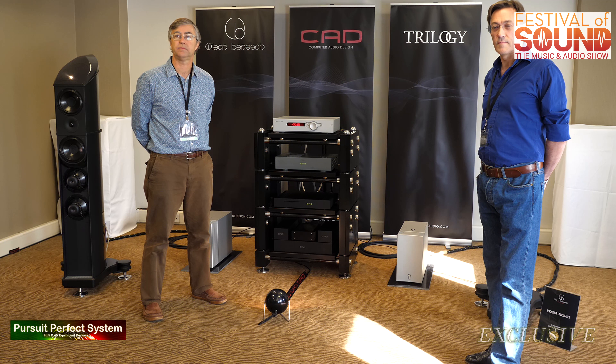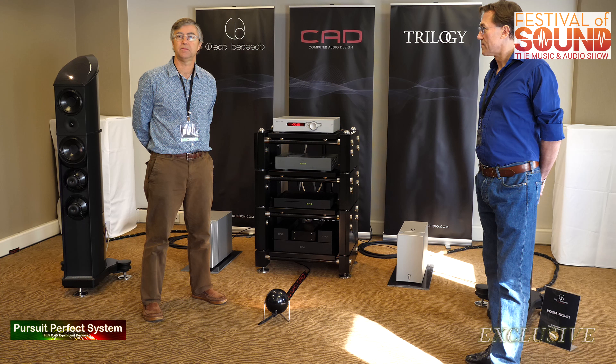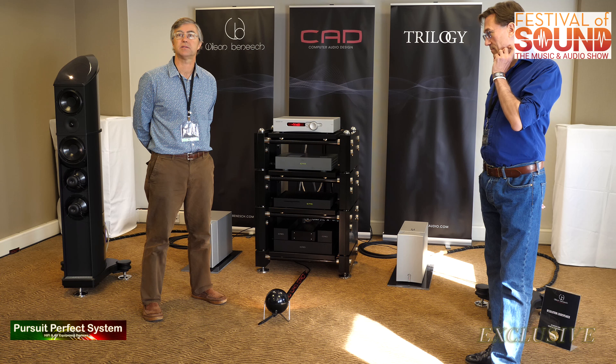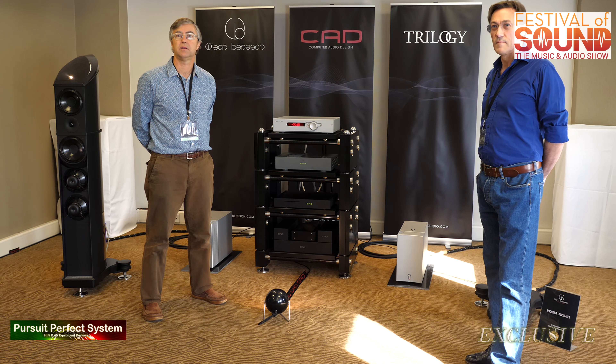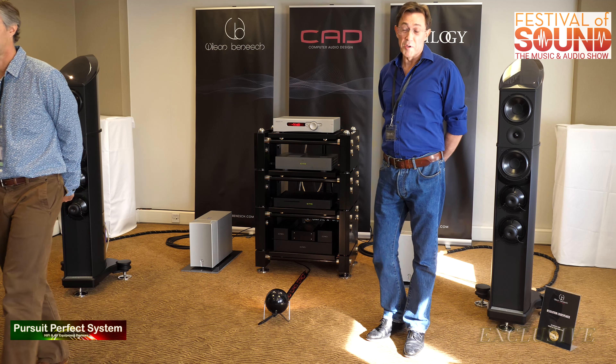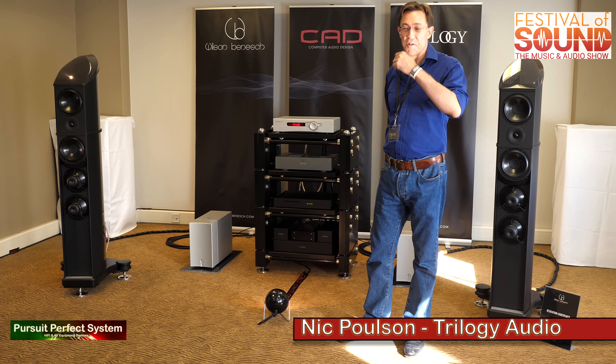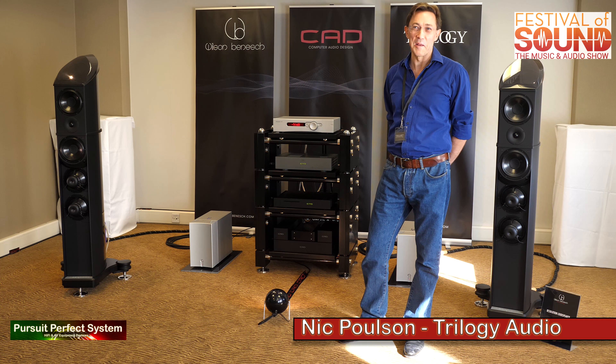It's interesting that you're developing the products more, Scott, because you've already won loads of awards at shows for the CAD and the DAC as well. Nick, do you want to say a little bit about Trilogy? It's a fairly new company to me, even though you've been around 28 years. We're sort of fairly under the radar actually — I tend to prefer designing products than going out and telling people about them.